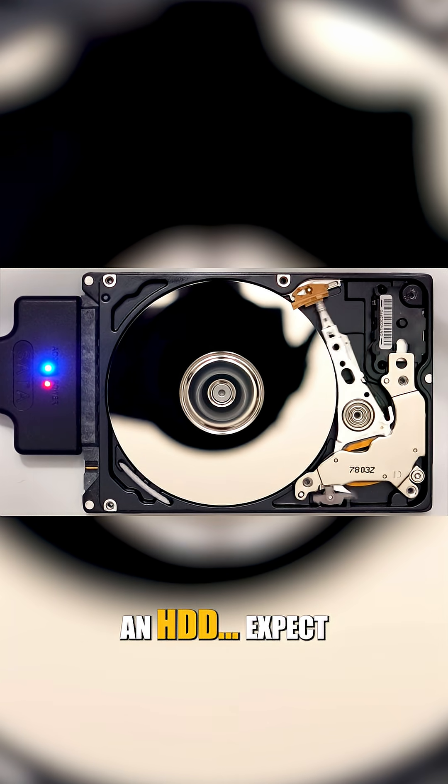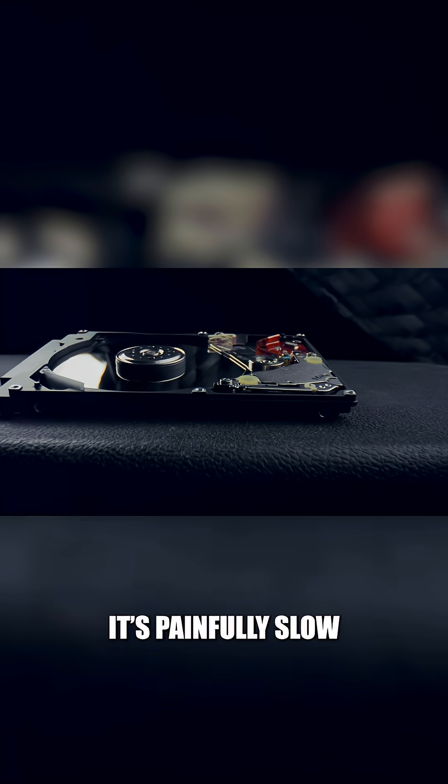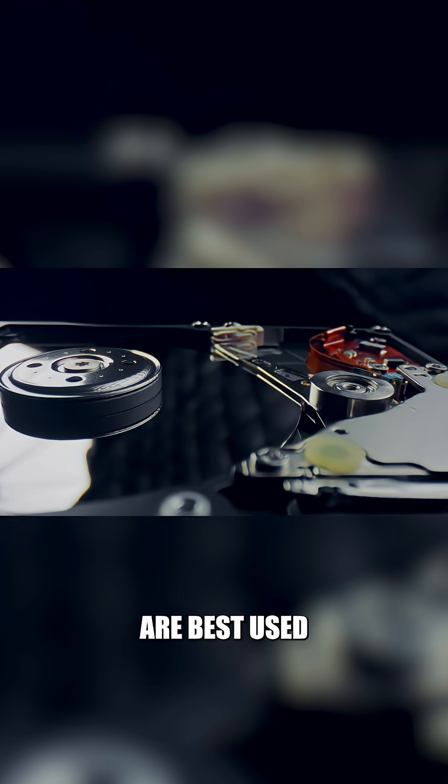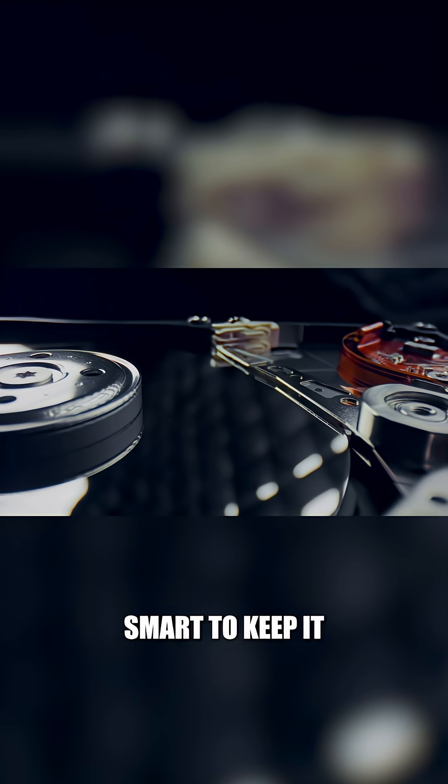If you're still using an HDD, expect 45 to 90 seconds. It might even take minutes if the drive is bloated — it's painfully slow and not ideal for 2025. These days, HDDs are best used for data storage, so it's smart to keep it that way.